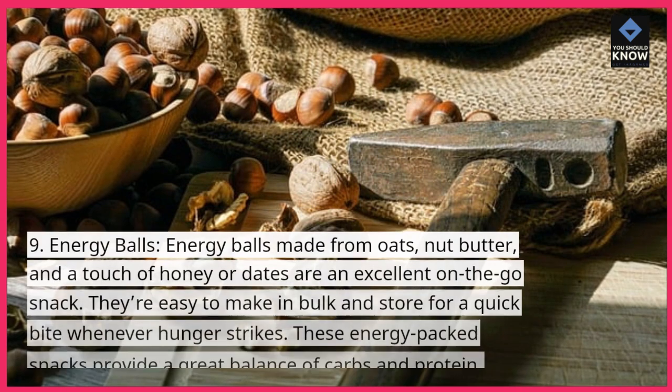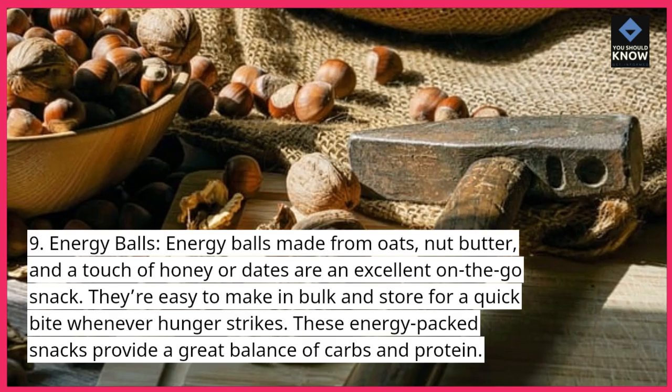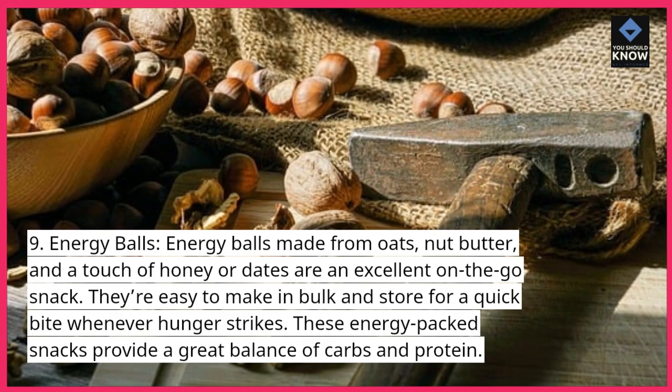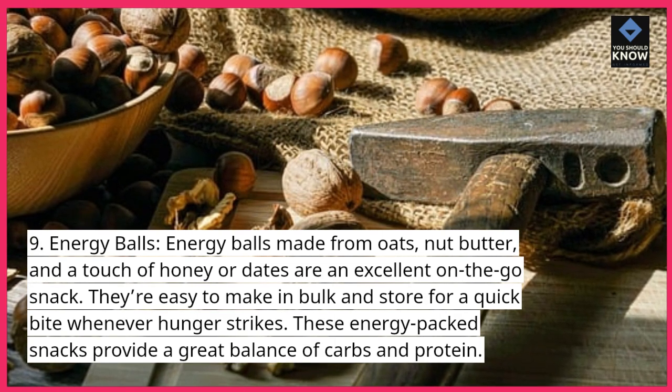Energy balls. Energy balls made from oats, nut butter, and a touch of honey or dates are an excellent on-the-go snack. They're easy to make in bulk and store for a quick bite whenever hunger strikes. These energy-packed snacks provide a great balance of carbs and protein.